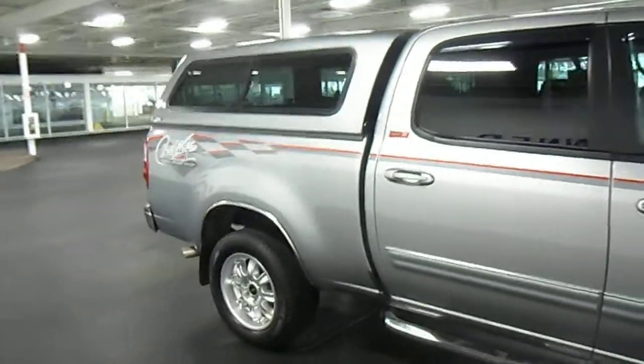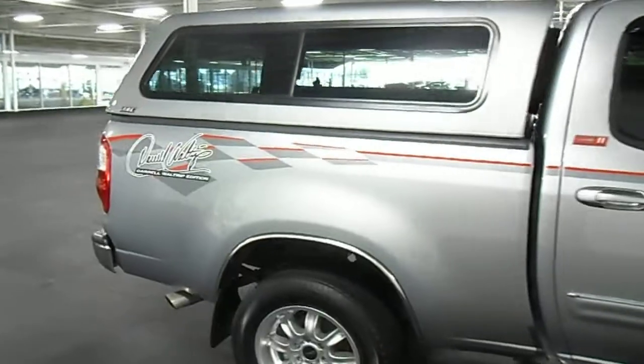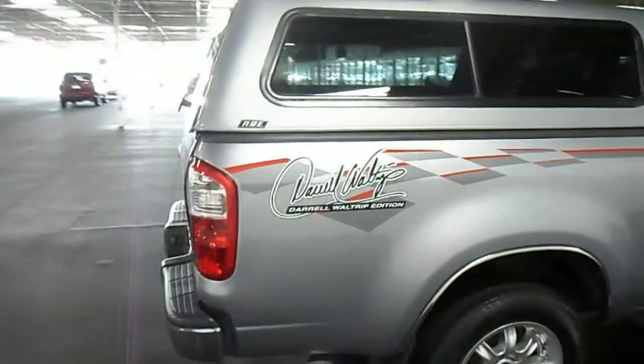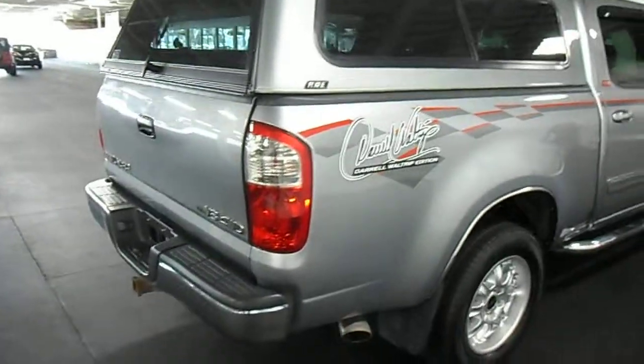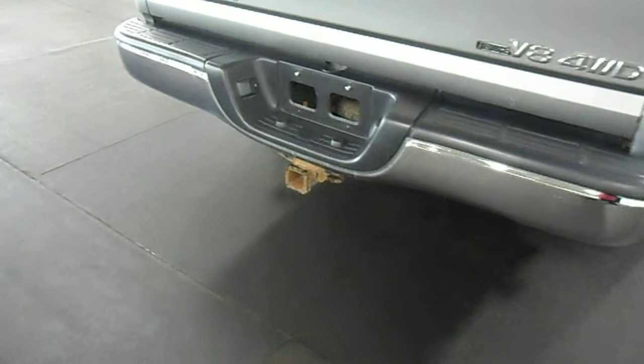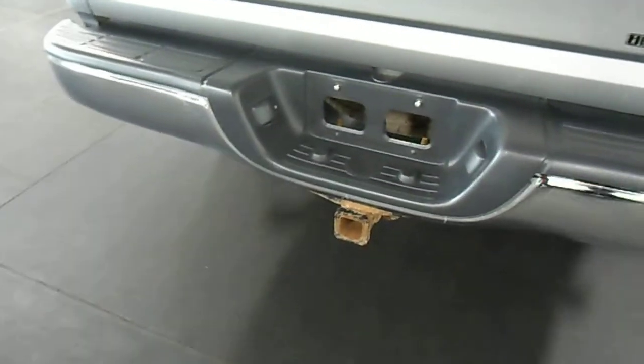The vehicle does have a custom fiberglass topper on there. It also has a bed liner. We'll sneak a peek in the back here in a second. It has a class 3 towing hitch with brake light hookups to hook up your trailer.